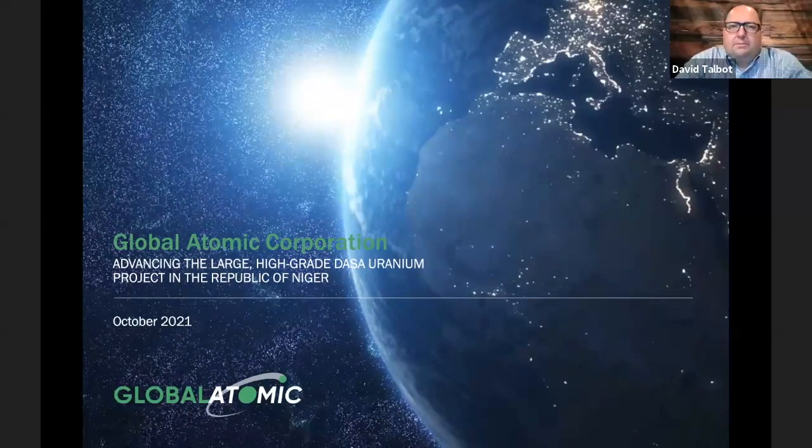Good morning. I'm David Talbot, Managing Director and Head of Research here at Red Cloud Securities. We are pleased to invite Global Atomic Corporation to speak to you today. I introduce Steve Roman, Chairman, President and CEO, and Bob Tate, VP of Investor Relations. Global Atomic is advancing its DASA uranium project towards production in Niger. You have about 10 or 12 minutes, and then we'll have a few minutes at the end for a Q&A session. Attendees, please feel free to ask your questions using the Q&A link.